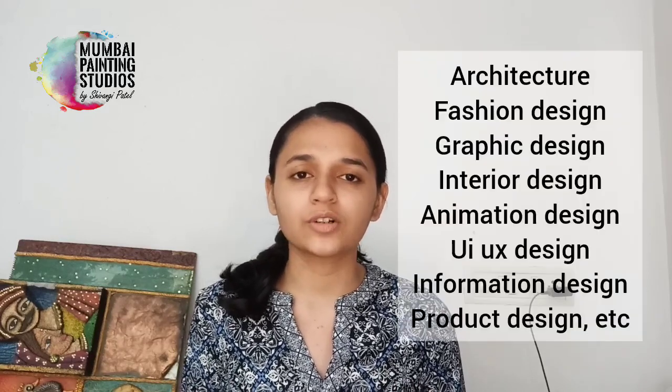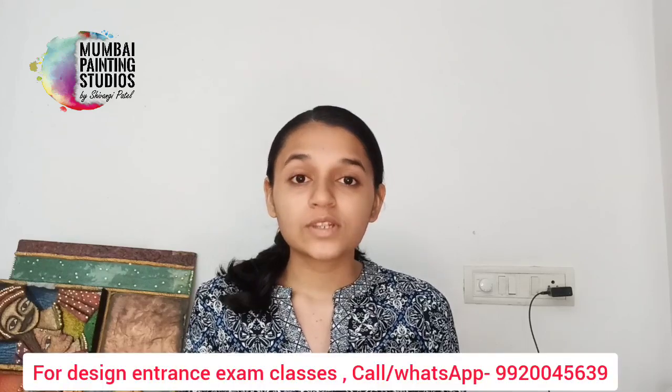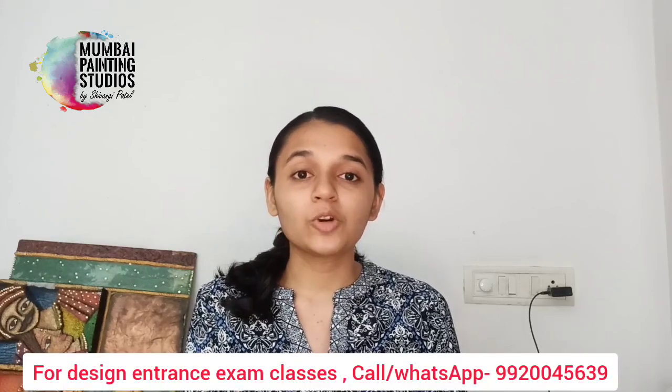Hi design aspirants! If you have to pursue design or any design-related stream like architecture, UI, UX, or interaction design, then this video is for you. Today I am going to tell you which exams you need to give to make your career in design, how to crack an entrance exam, and what level of preparation it needs. So stay tuned.